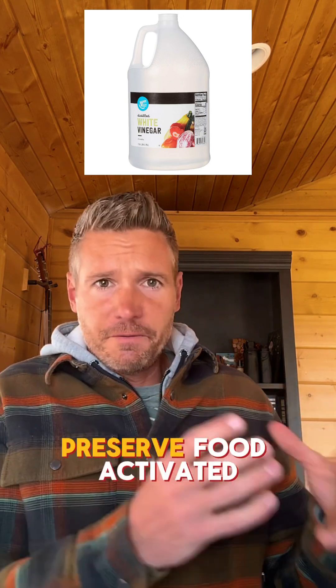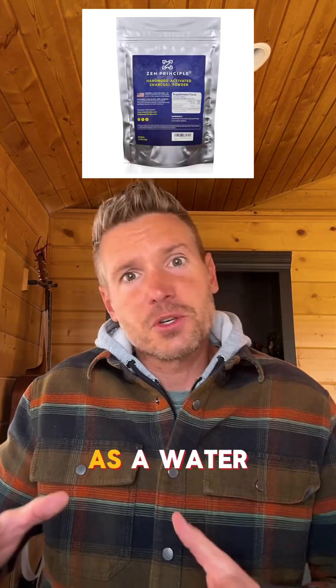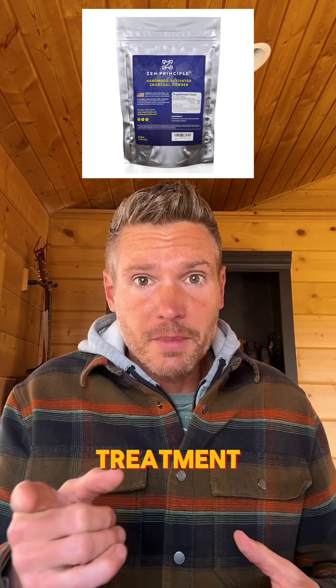Of course, vinegar removes mold and mildew, and you can use it to preserve food. Activated charcoal works as a water filter or poison treatment.